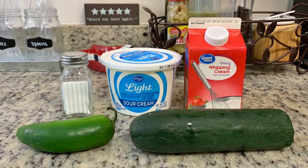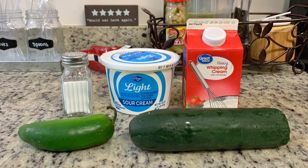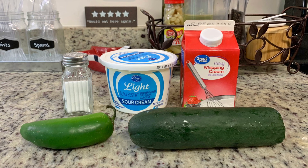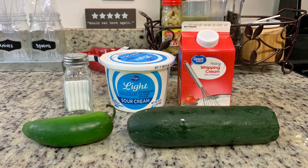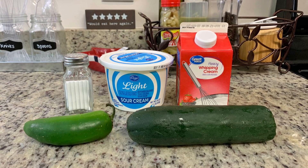I also included the cucumber dip in a haul last year, and I went back and reviewed that footage to look at the ingredients listed on the label — same four ingredients. The ingredients listed are cucumber, sour cream, jalapeño, and heavy whipping cream. And then I also decided to add in some salt.